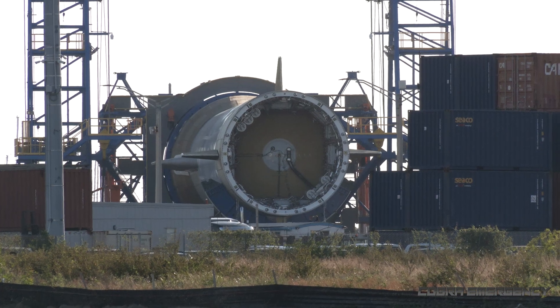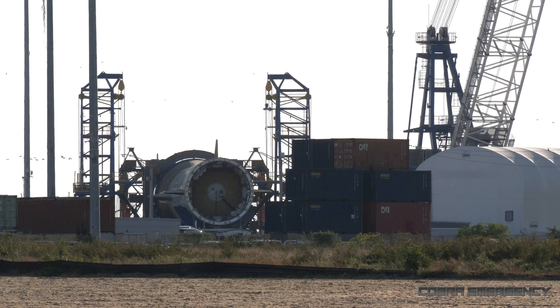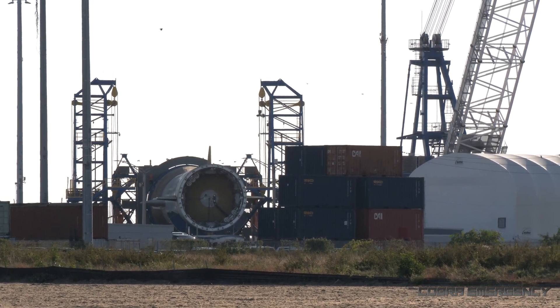The second stage, of course, taking the payload onwards to its intended destination. I have to say, it's not every day you look down the top of an intact rocket.